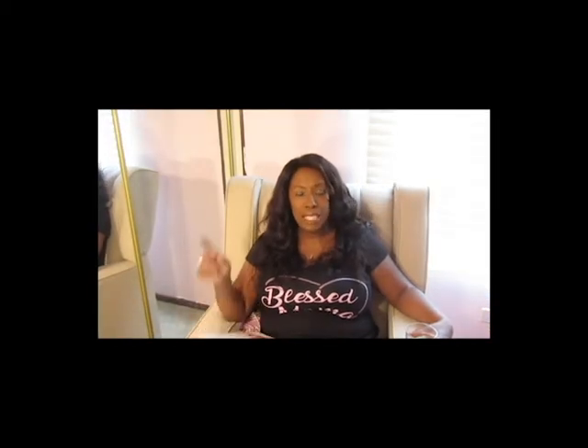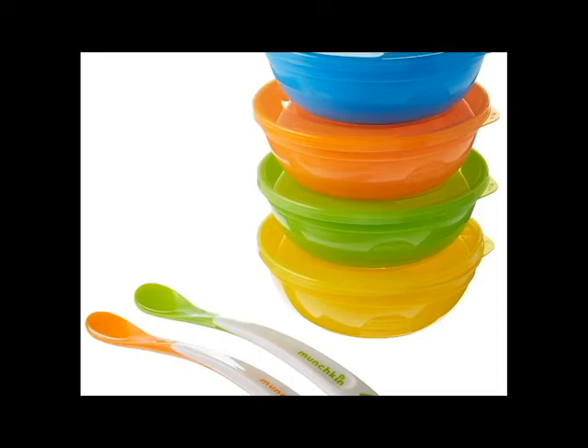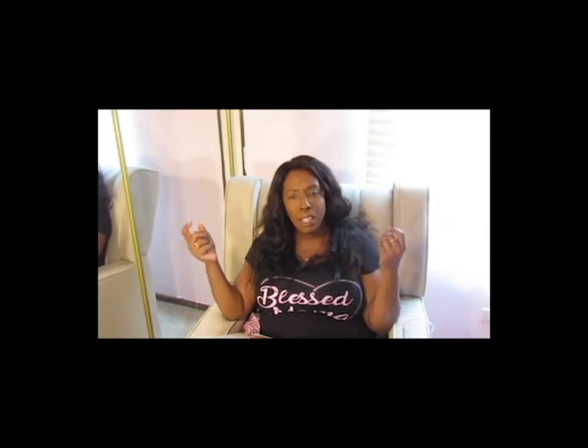Number twelve: Munchkin bowls and spoons. In addition to the pouches, we store Riley's baby food in Tupperwares from Nuk and Munchkin, but I specifically recommend the Munchkin bowl and spoon sets. You get four bowls and two spoons per set — I bought two sets so I could share them with Riley's grandmothers so we all have the same bowls and spoons. My only complaint is that the spoon head is a little bit hard; I've seen softer silicone baby silverware out there. But she really likes them and they wash up nicely.